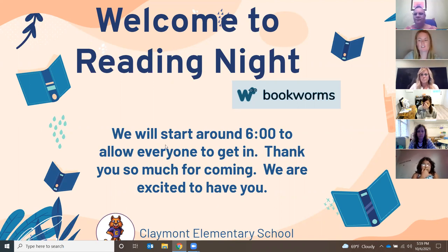Hi everyone, welcome. We're going to get started in about a minute. Just to give everyone a heads up, this is for the Bookworms reading curriculum. If you are a gifted parent, there is a separate link for you that you should be able to find in your email.